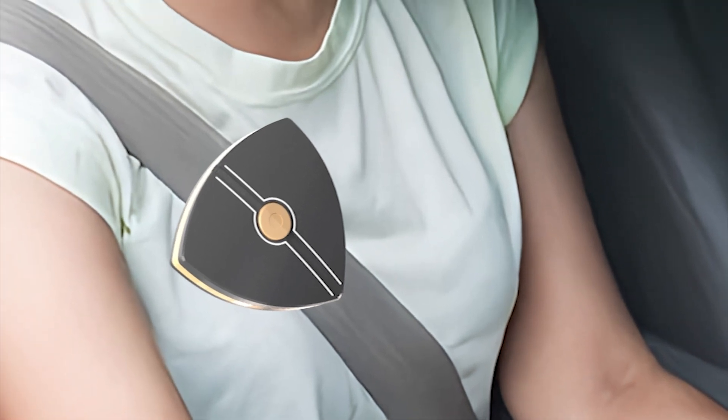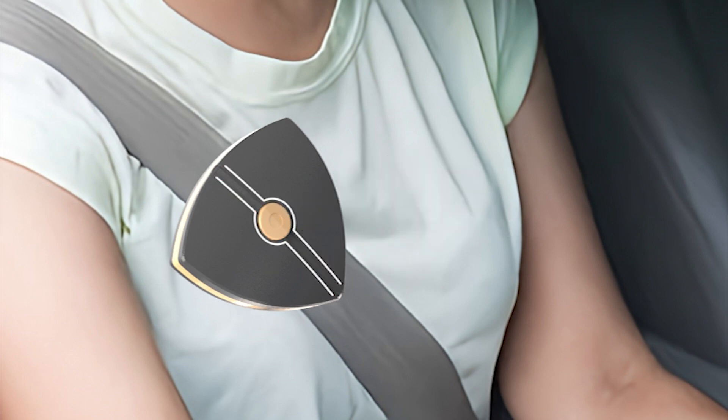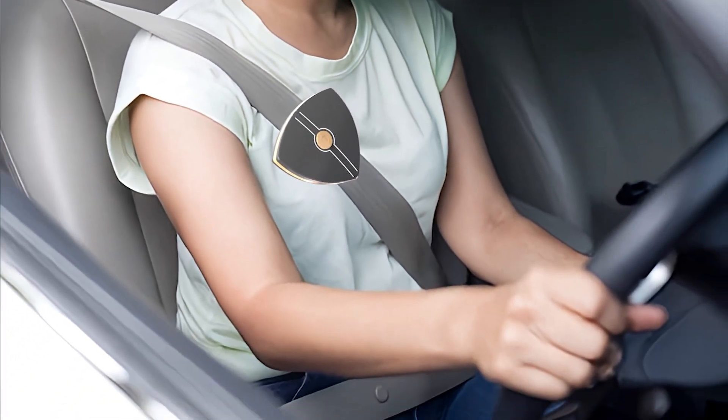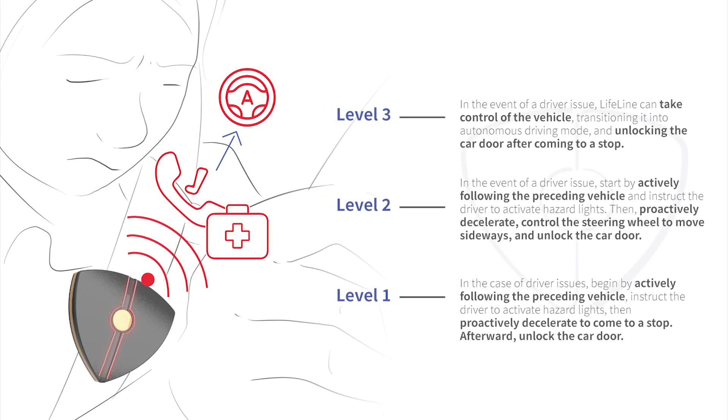When irregular heart rhythm is detected in the driver, a warning will be issued and a takeover request will be initiated. If the driver presses the central button, it indicates that after assessing the driver, the status is good. If there is no response from the driver, it will automatically notify the hospital, provide driver information, and activate safety mechanisms.